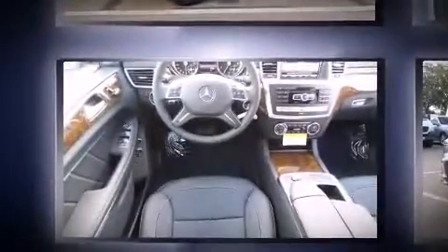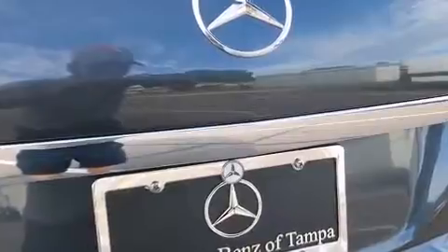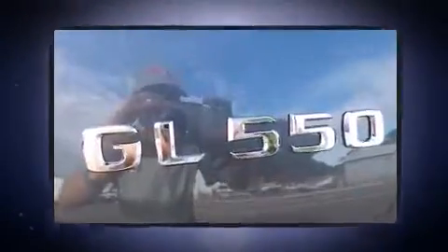It includes power seats, a blind spot monitoring system, automatic dimming door mirrors, illuminated running boards, and seat memory. Rear passengers enjoy the seat heating functionality, keeping them warm during the winter months.